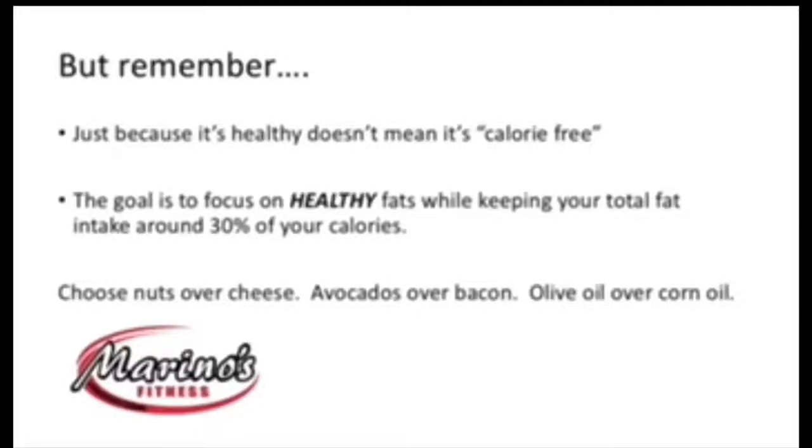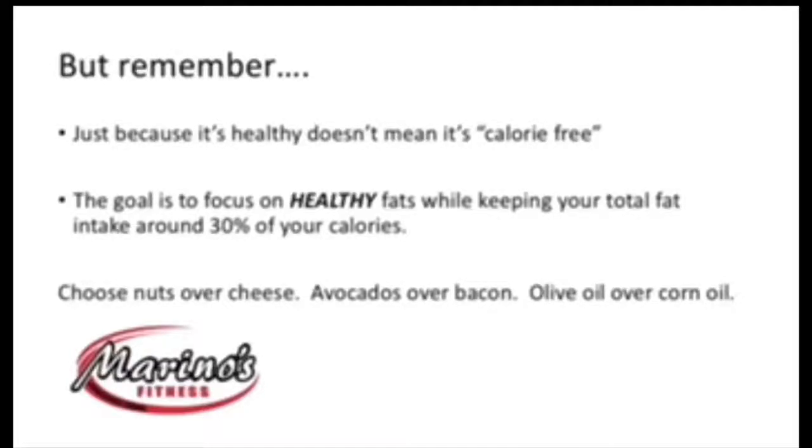If you try to make smarter choices throughout the day, you'll be in a great position. Your HDL should start to increase, your LDL should start to go down, and you're not only getting healthy on the inside — but that will reflect on the outside. I hope this helps, we'll see you next week. Take care.